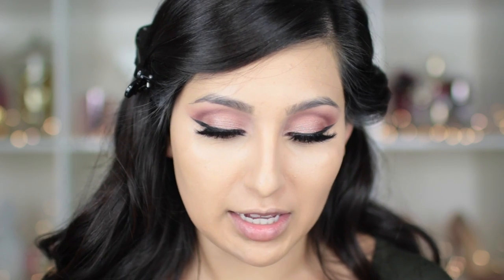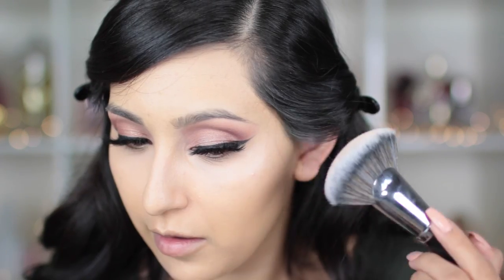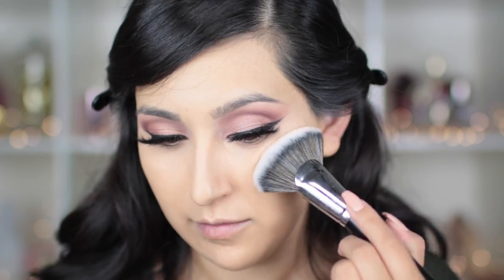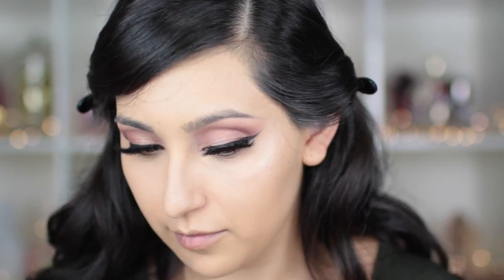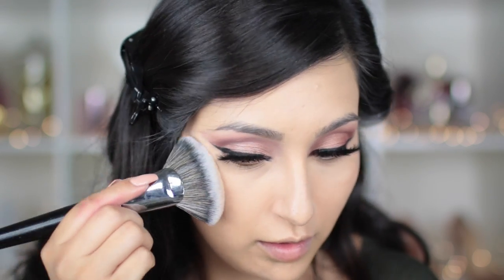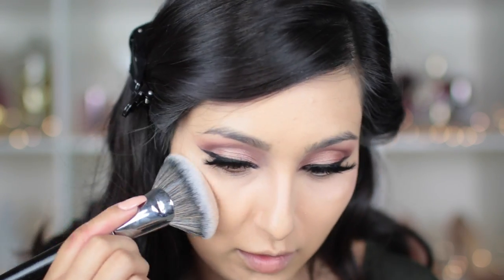I learned this technique from my friend Jenny and it's been amazing ever since. The way I'm gonna apply the highlighter is by tapping it — you're not supposed to swipe because right now you have cream products, and anything applied on top is gonna grab onto them and make your pores stand out. So just slightly tap it, and that's it.